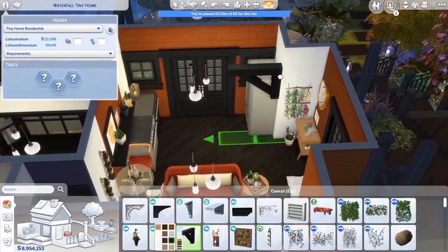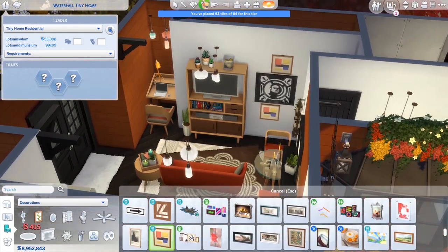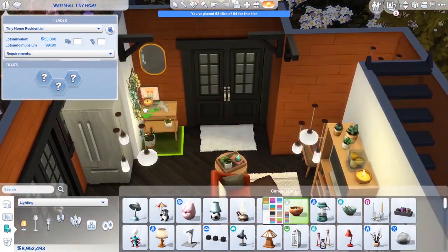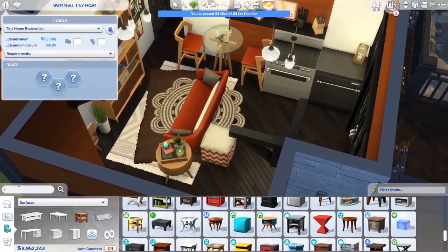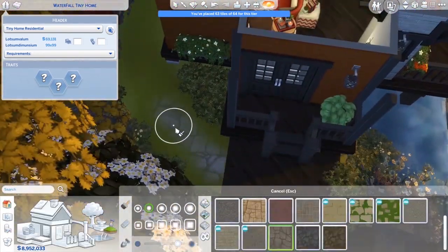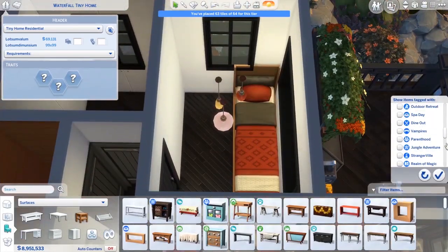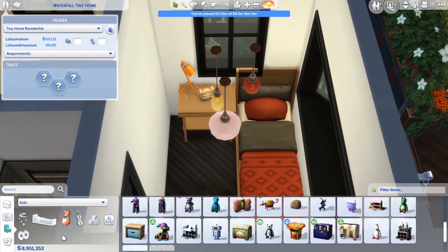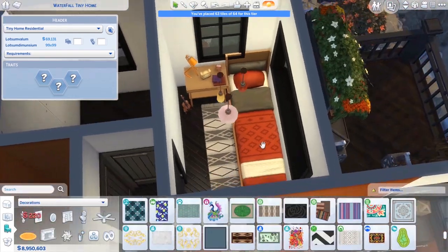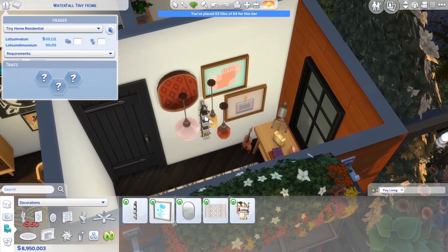I wanted to ask what you guys would like next video-wise. I did a big house build — kind of a rounded cabin with some really cool bedrooms and a rounded pool. I've also been working on a video game build behind the scenes for months — I kind of forgot I was doing it and just finished it last night. Would you like to see that first, or the log cabin first? Either way they're coming in the next few weeks. I'm going to try my hardest to get back to two videos a week.